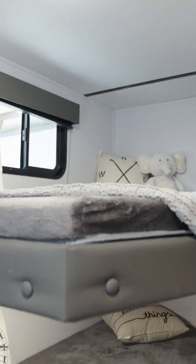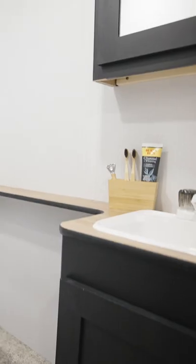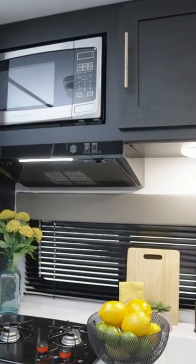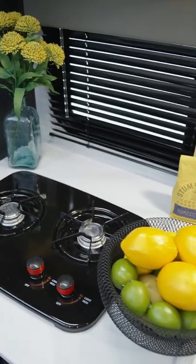In less than 23 feet, we've made a travel trailer that has a queen size bed, double over double bunks, a full bathroom, kitchen, and a dinette featuring the biggest campsite view in the industry. This trailer has everything you need to escape for the weekend.